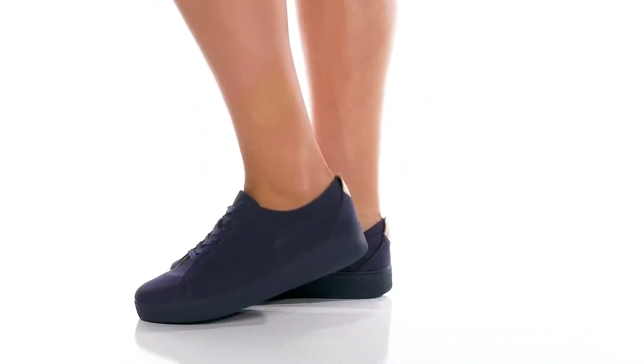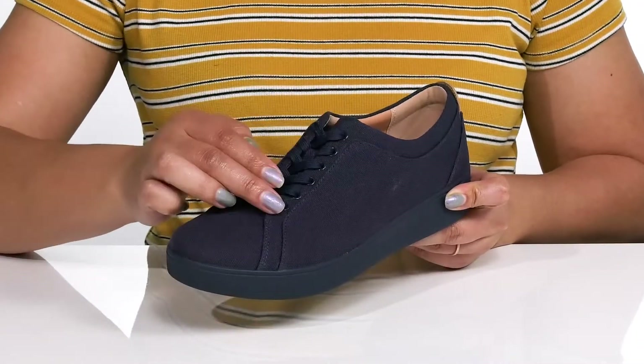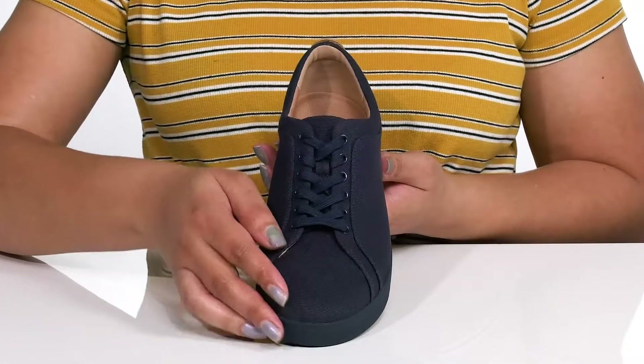Add this timeless style by FitFlop to your wardrobe this season. They feature a leather and textile upper with a traditional lace-up closure and metal eyelets to give you a secure and custom fit. They have an all-over denim look and feel to it, giving you a classic and stylish look you're sure to love.